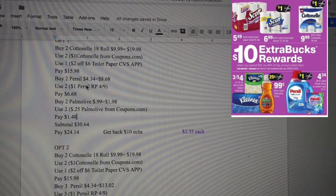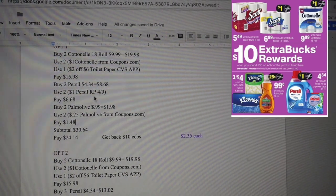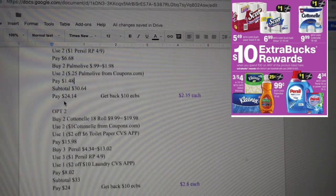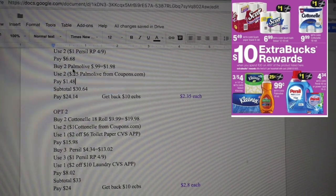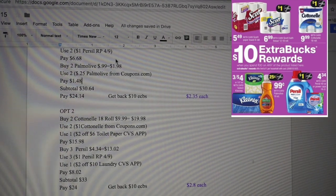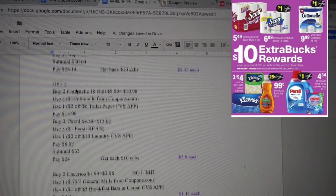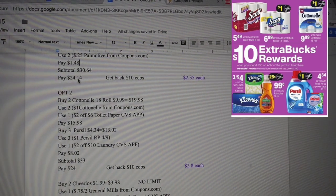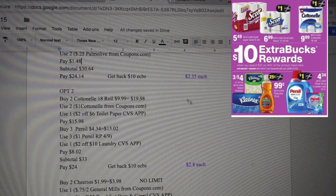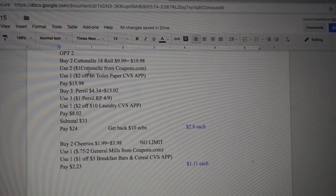Also buy two Persil Pure Clean laundry detergent, running $4.34 each, so together $8.68. Use two Persil coupons from the Red Plum insert for 9 cents, bringing it to $6.68. Also buy two Palmolive at $0.99 each, which is $1.98 — use two $0.25 coupons from coupon.com to bring it to $1.48. Your subtotal is $30.64; after coupons it's $24.14. You'll get back $10 in ECB, making this $6.035 each. I'll most likely be going with this one since I love the Persil detergent.